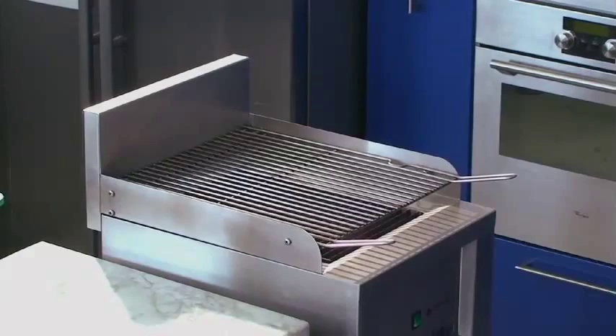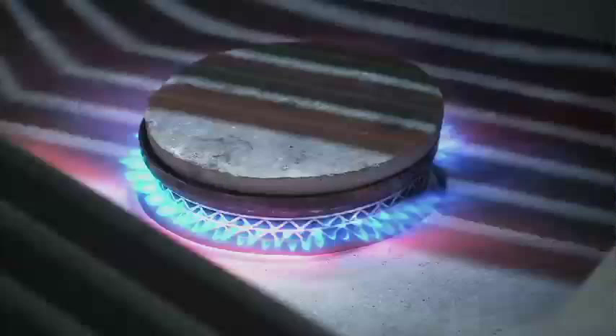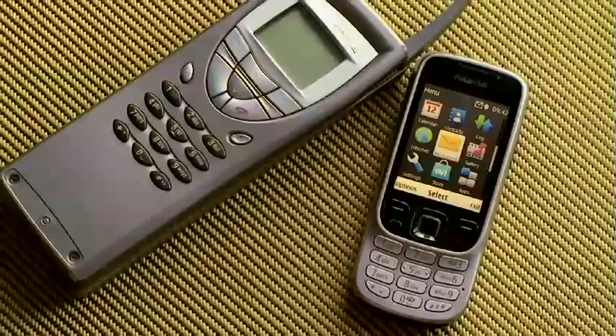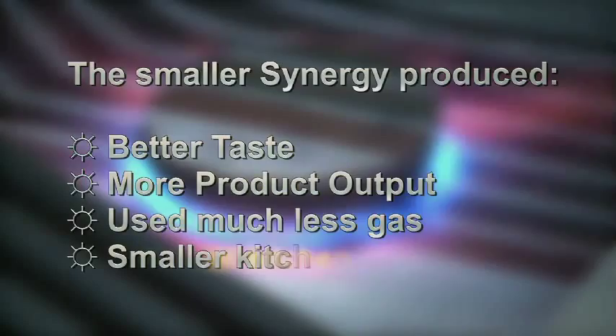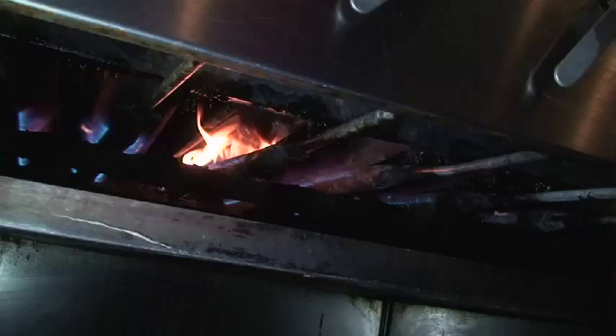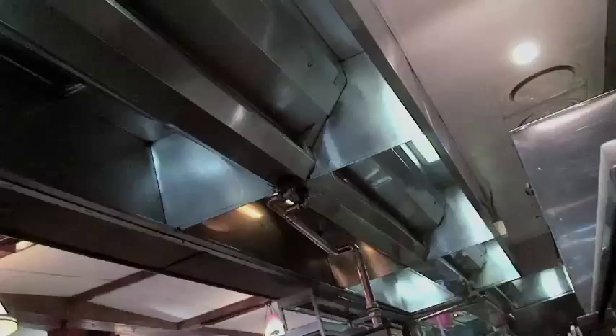Remember that bigger is not always better. Would you go back to using those old cell phones? Tests performed in the USA showed that in food production, a Synergy outperformed grills double its size using much less gas on a smaller kitchen footprint. Old char grills take too long to heat up. Traditional grills waste gas because they're almost always left running throughout the day, burning your money and your ventilation.